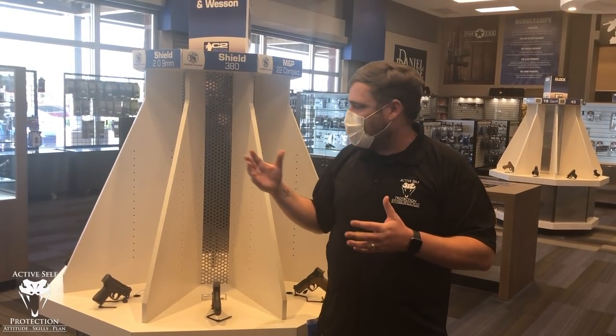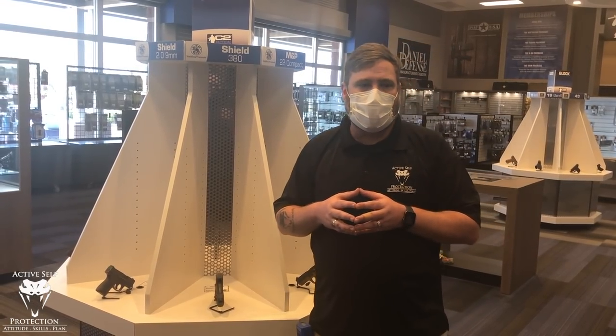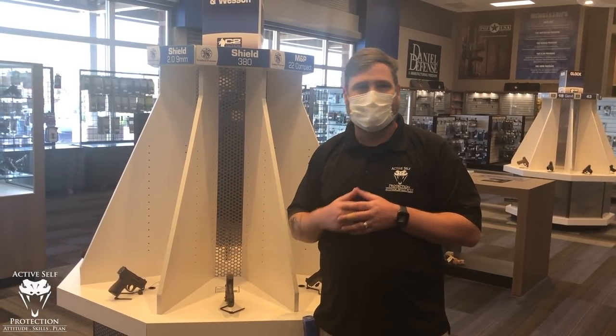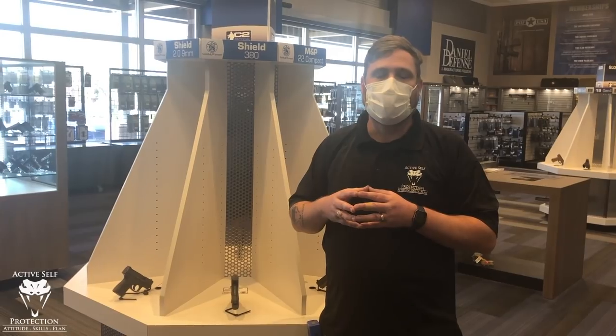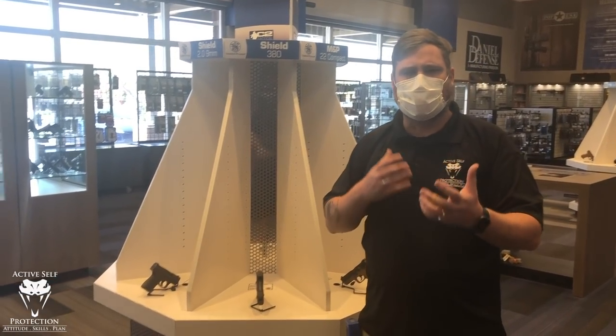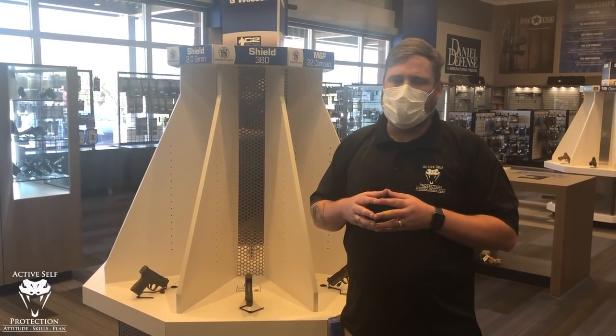When it comes time to actually buy the gun, some folks wonder if there's a price point to haggle. These aren't like buying cars. The reality is, if you're buying a new gun, chances are the gun store is making a few bucks on it at best — they're really low margin. Sometimes in the used gun case you can get one where they'll haggle a little bit, but quite frankly, for your first gun, I wouldn't recommend buying used.